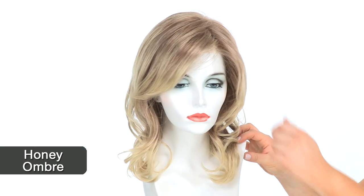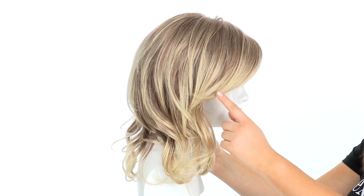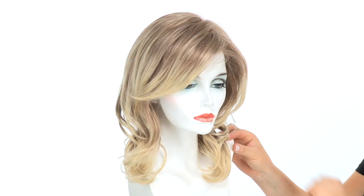Now let's take a closer look at honey ombre. Honey ombre features a strawberry blonde blended with a platinum blonde at the root. Ombre stands for shaded, so you'll notice a subtle transition as you get to the ends. The ends will be a solid platinum blonde, and you'll notice it throughout the bang and all over the style.